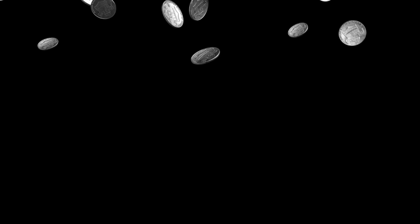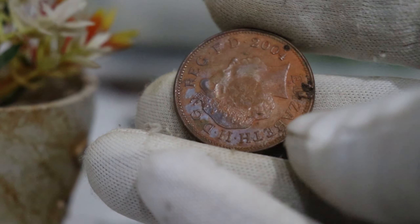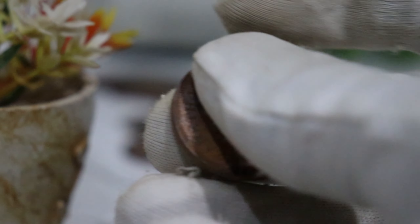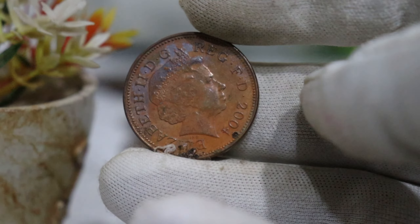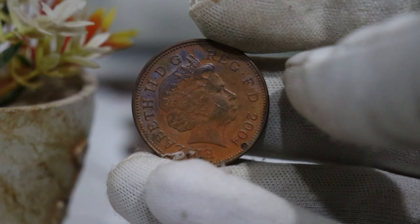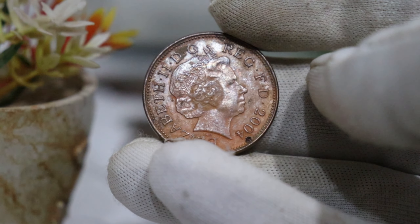Now, before we get into the nitty-gritty of the coin's value, let's take a quick look at the coin itself. The Elizabeth II 2004 2 pence coin features a portrait of Queen Elizabeth II on the obverse, designed by Ian Rank-Broadley. On the reverse, you'll find a segment of the Royal Shield, designed by Matthew Dent, representing different parts of the United Kingdom. It's a beautiful piece of currency that holds both historical and collector's value.